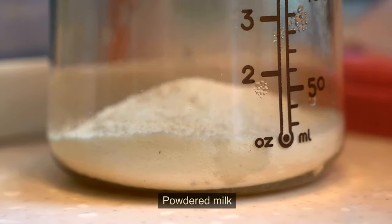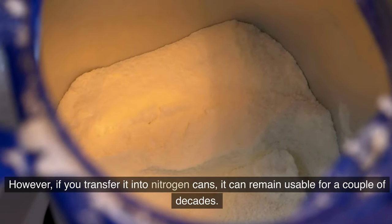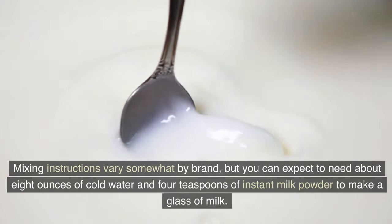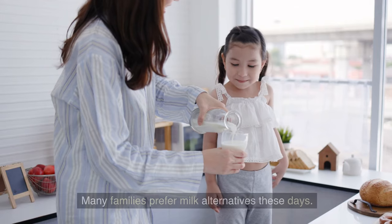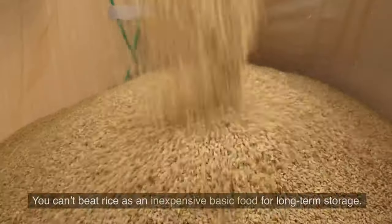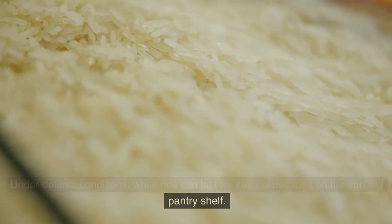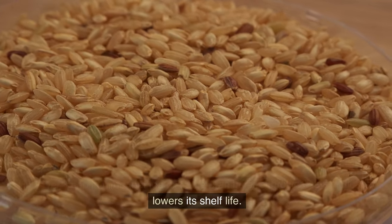Number 15: Powdered Milk. When left in its original packaging, powdered milk lasts only a couple of years. However, if you transfer it into nitrogen cans, it can remain usable for a couple of decades. You'll need about 8 ounces of cold water and 4 teaspoons of instant milk powder to make a glass of milk. Number 16: Rice. You can't beat rice as an inexpensive basic food for long-term storage. Under optimal conditions, white rice can last for several decades, though the oil in the bran layer of brown rice significantly lowers its shelf life.